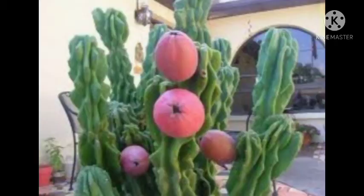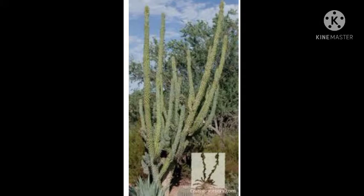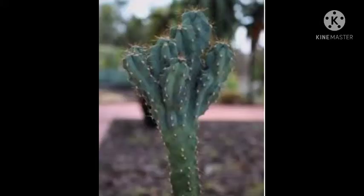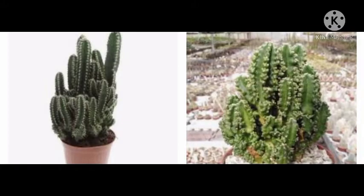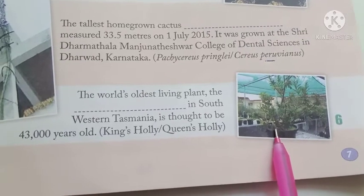Cereus pervuianus, the apple cactus, is a large erect thorny columnar cactus found in South America. It is also known as giant club cactus. It is an underutilized cactus grown mostly as an ornamental plant.